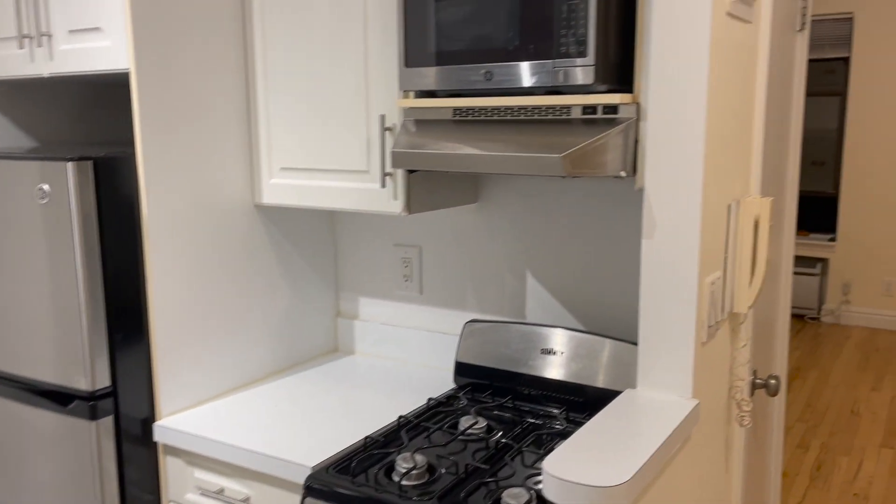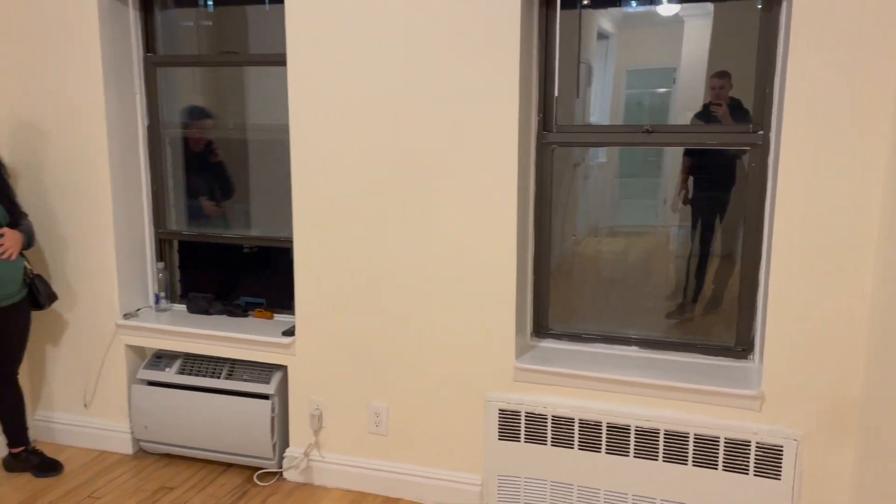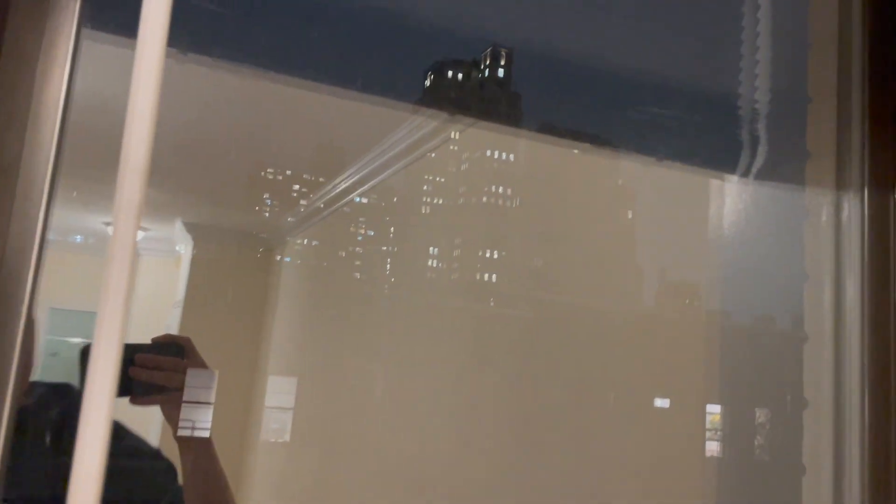If you want the downsides, it's a fifth floor walk-up and there's no laundry in the building. I thought laundry would be a deal breaker for me, but at the end of the day I don't think it's that big of a deal. I'm really excited about this place, and I'm going to do a better video when I move in so you guys will be able to see that.